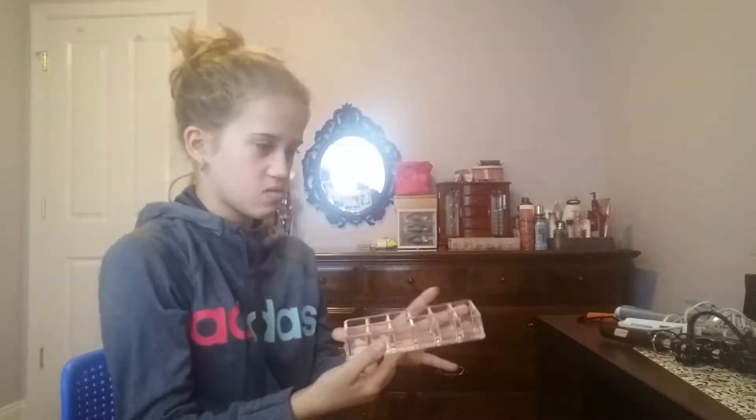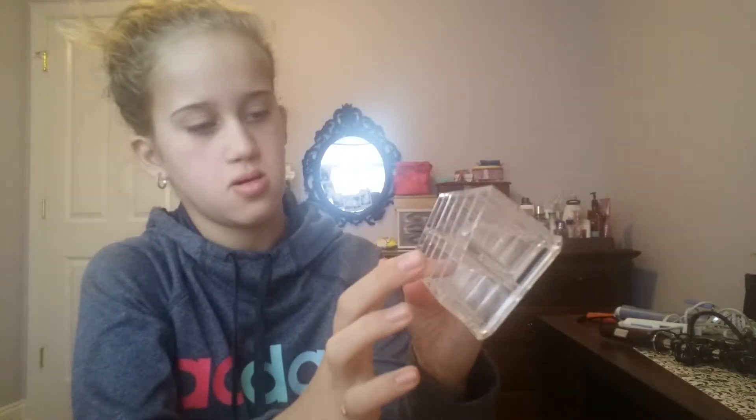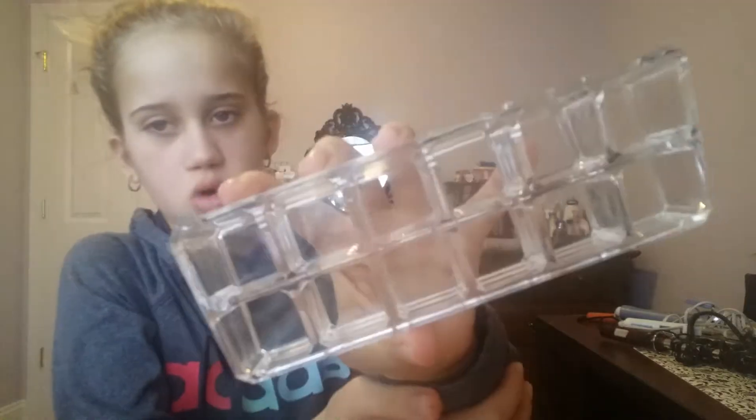And I have this thing to put my lipsticks in — I have 12 in here.